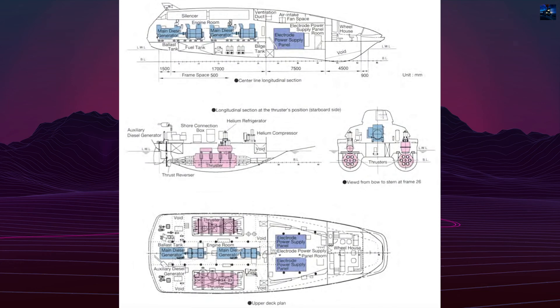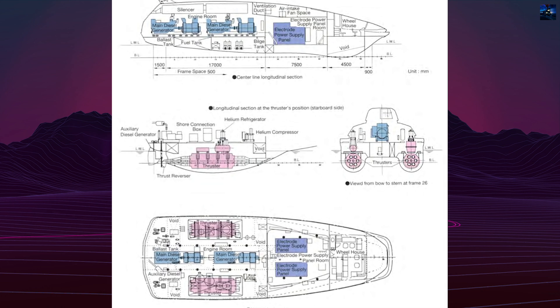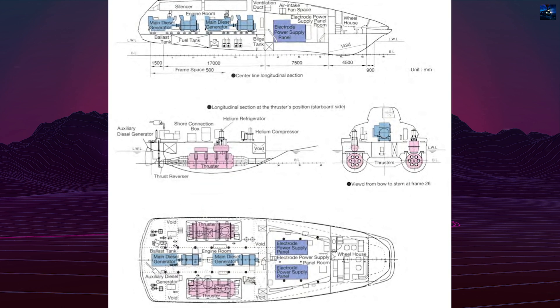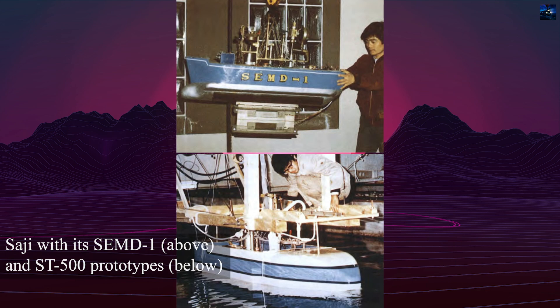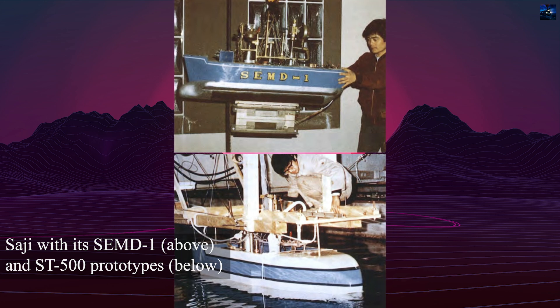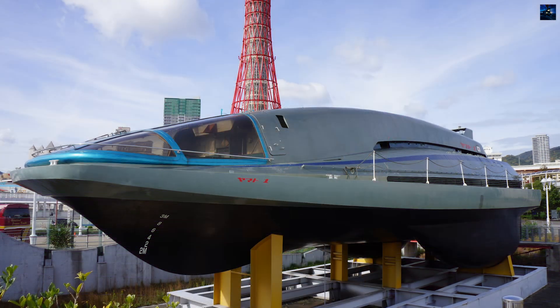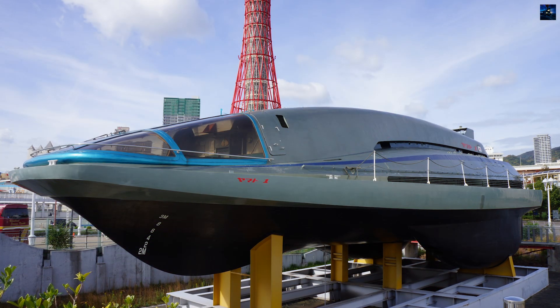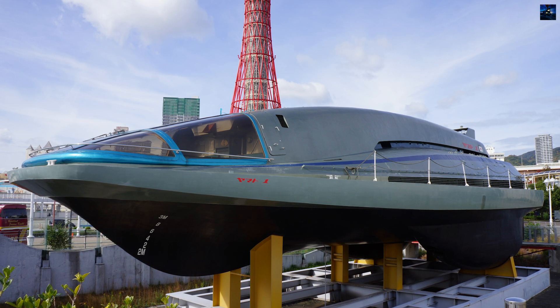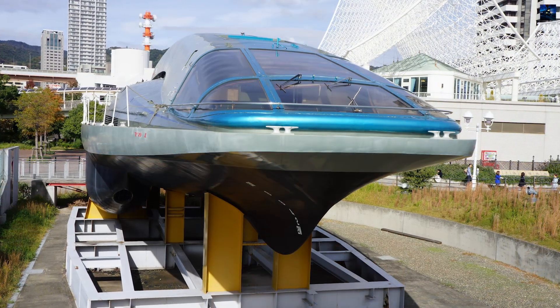Saji enhanced the original concept by incorporating cryogenically cooled superconducting magnets, leading to several prototype developments: the SEMD-1 in 1976 and the ST-500 in 1978, which achieved speeds of 2.16 km per hour. In 1985, the Japan Foundation for Shipbuilding Advancement, later known as the Ship and Ocean Foundation, invested $40 million in the project.